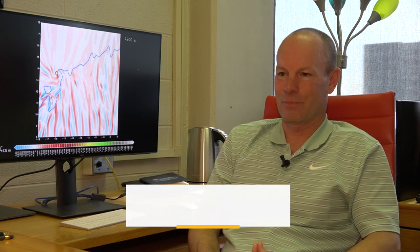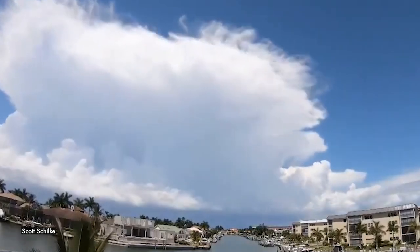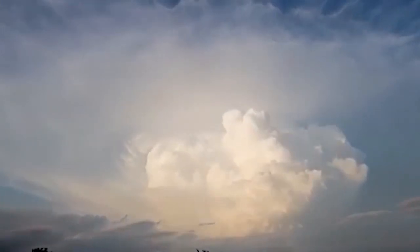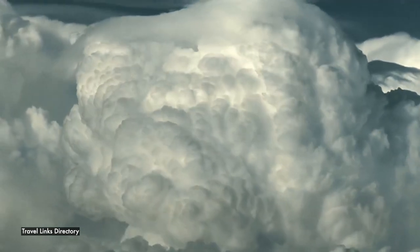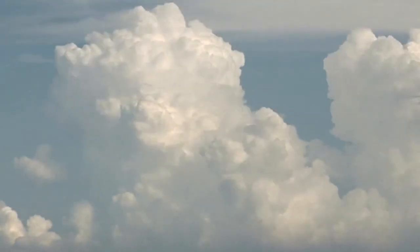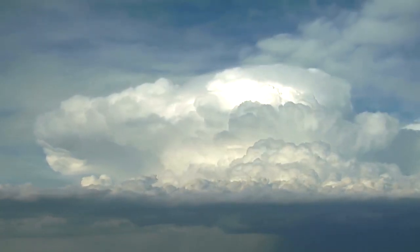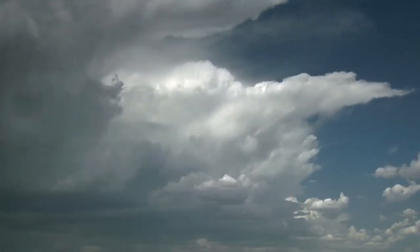Instability really means two specific things. First, temperatures need to decrease fairly rapidly with height. Second, there needs to be high humidity in the lower part of the atmosphere, because high humidity means a lot of water vapor. When you lift air that has a lot of water vapor, you get a lot of condensation. Condensation gives off heat, and heat makes the rising air warmer than its surroundings, which gives it a lot of buoyancy. When you look at thunderstorms, you see the bubbling clouds — people sometimes describe them as looking like they're boiling. That's buoyancy right before your eyes: rapid decrease of temperature with height and high humidity down low.